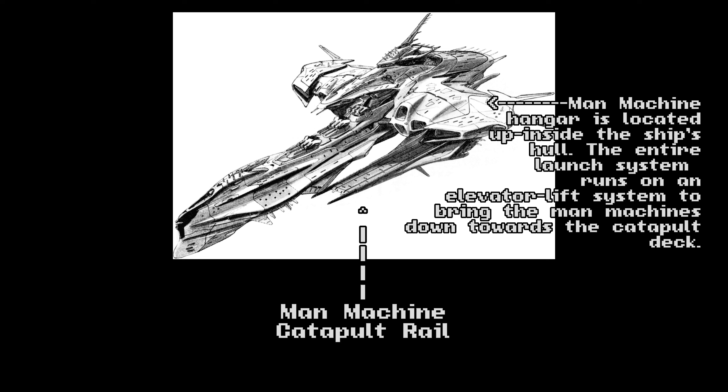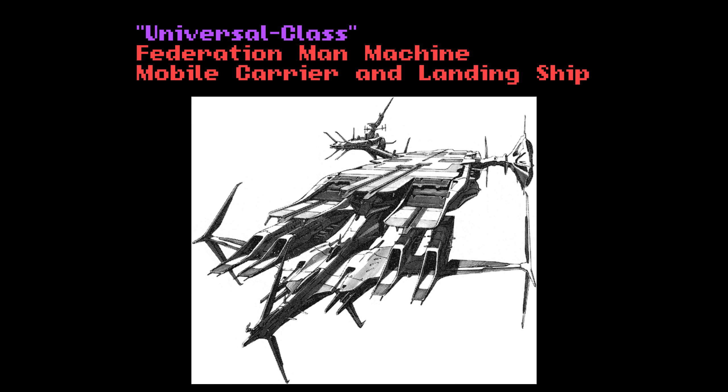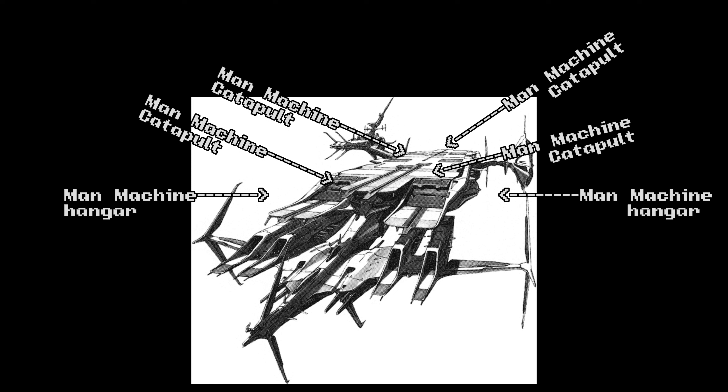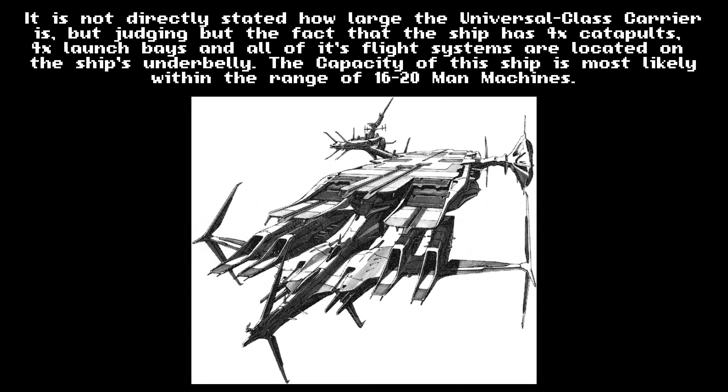Universal Carrier, Mobile Man-Machine Carrier Vessel. Often seen alongside the Cusillin Class, the Universal Carrier serves as the workhorse vessel for man-machine support. The ship possesses two massive mobile suit hangars along its sides, with four sliding hatches for support craft and other vehicles to launch from. An elevator system brings the ship's man-machine complement to the outer launch deck, with four side catapults for rapid deployment. Based on the size of the catapults and visual length of the ship, the vessel most likely has a capacity of somewhere between 16 to 20 man-machines.